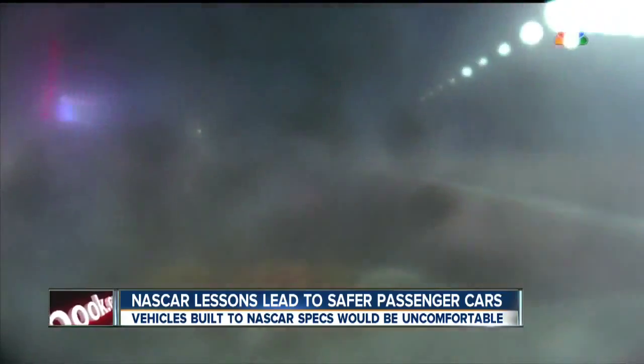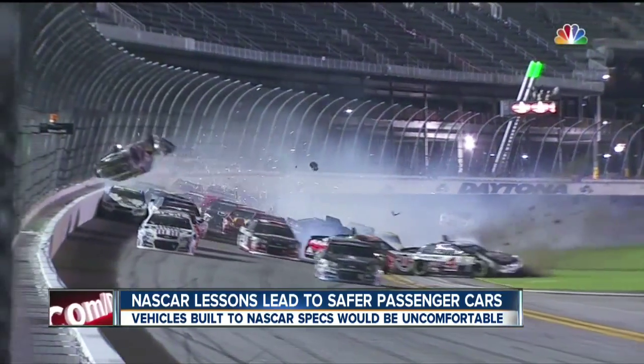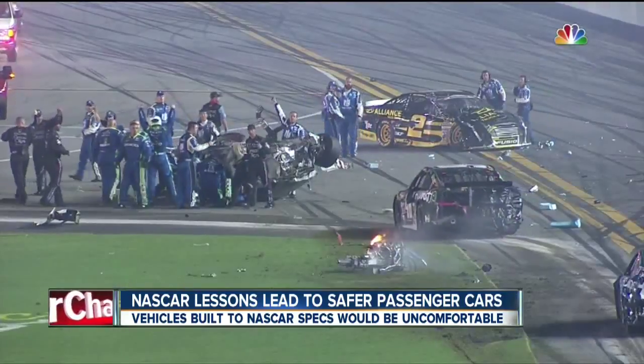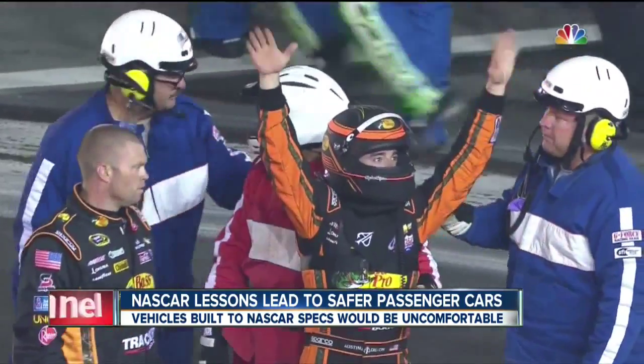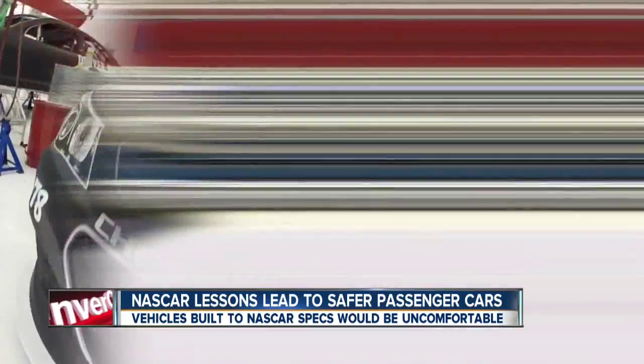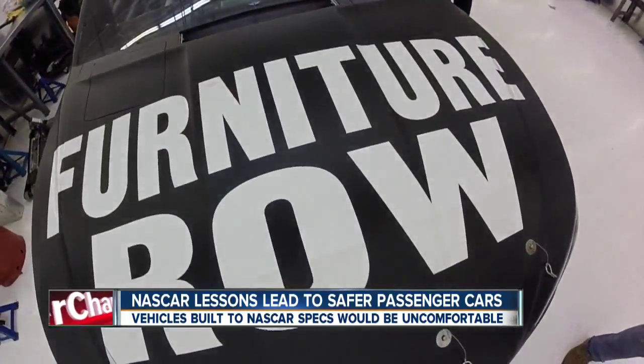It's a car crash that got noticed beyond just NASCAR fans — the number three car going airborne at 200 miles an hour. The driver, Austin Dillon, walked away. "We build for the worst case scenario, absolutely." Joe Garoni is the general manager for Denver-based Furniture Row Racing.